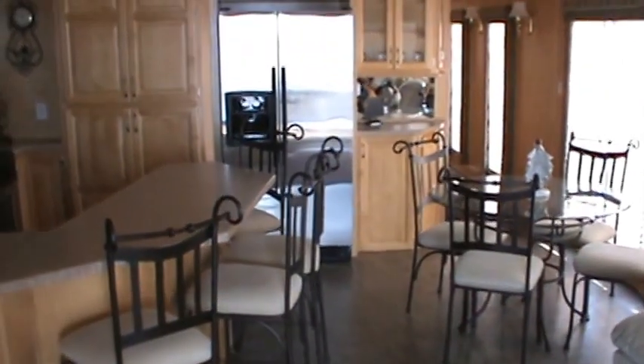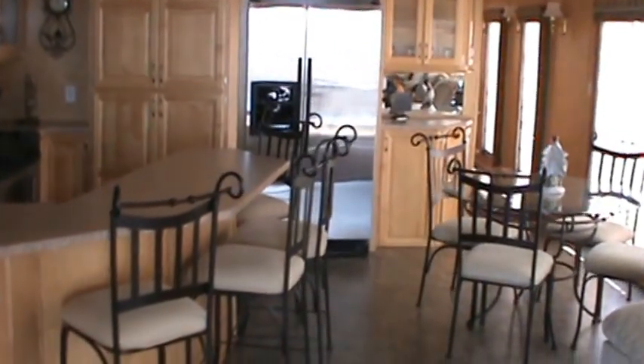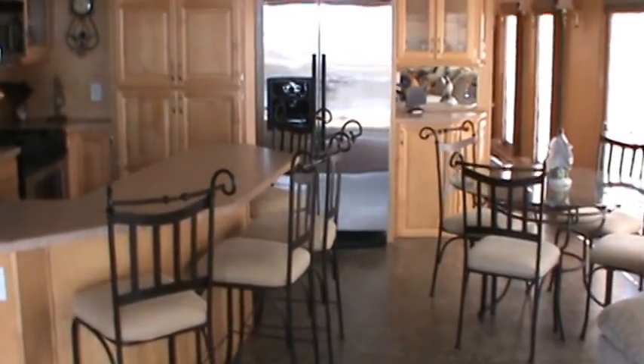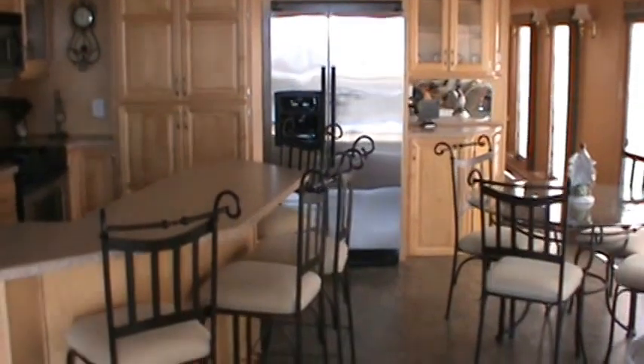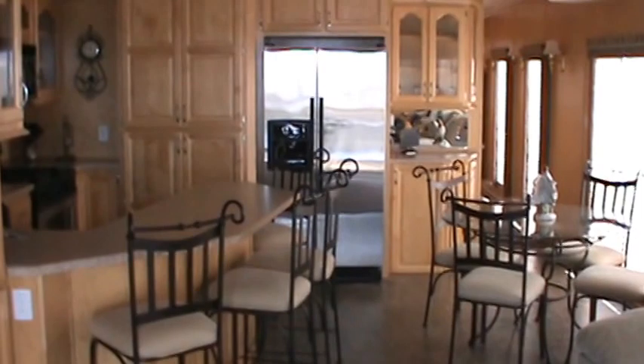Thank you for taking our video tour of the 2005 Destination Yachts 73-foot houseboat, The Blessing. If you'd like more information on this vessel, please call Cedar Mills Yacht Sales at 903-814-3753. Thank you.